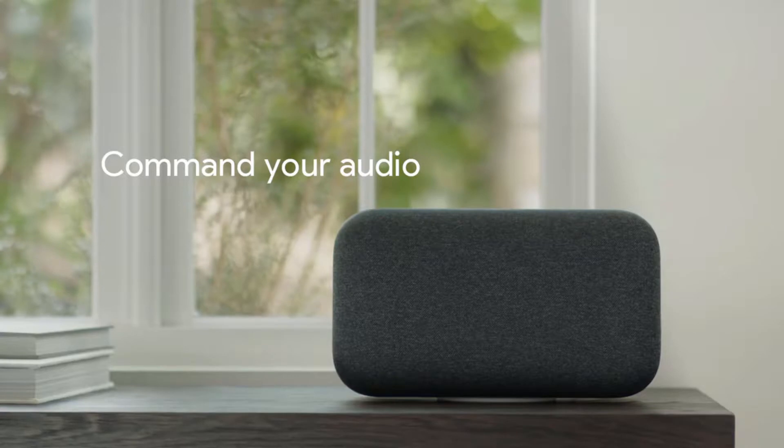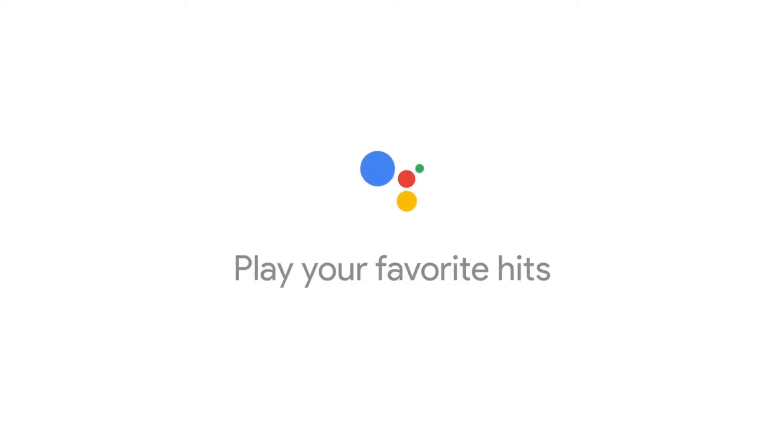Enjoy music, news, podcasts, and radio from your favorite services. Just ask to play your favorite songs, artists, and genres.